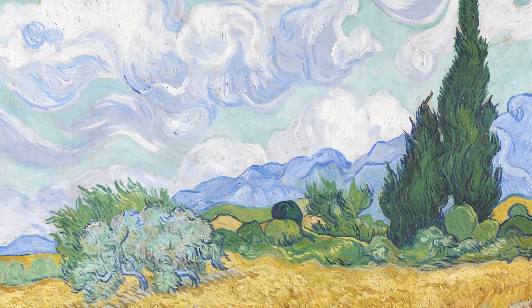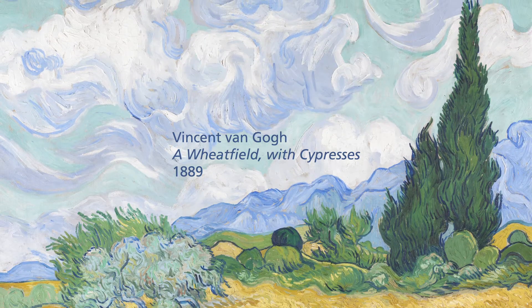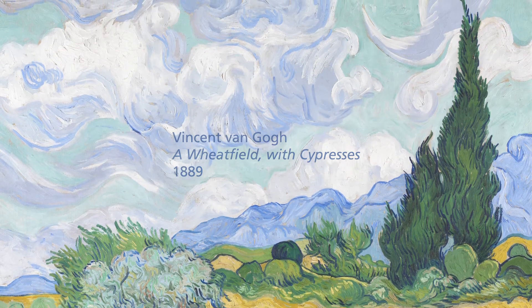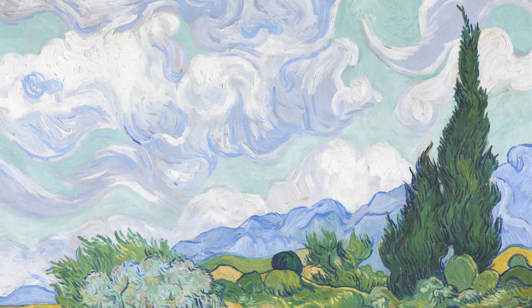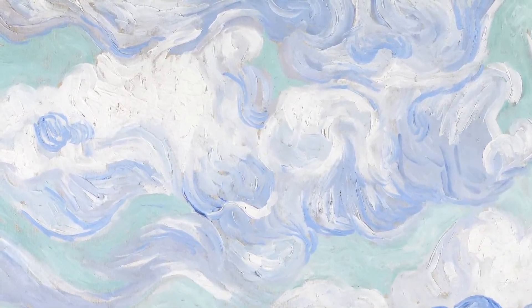Let's take five minutes to enjoy a slow look at Van Gogh's Wheatfield with Cypresses. Starting by sitting in an upright posture with your feet planted on the floor and taking a deep breath in and exhaling.